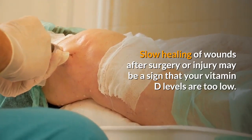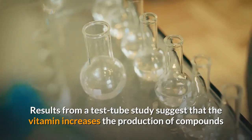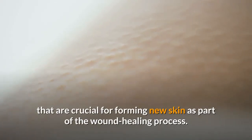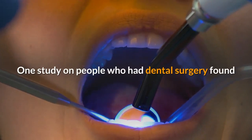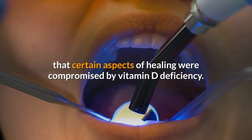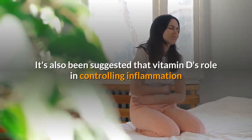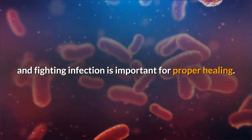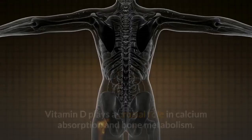Six: impaired wound healing. Slow healing of wounds after surgery or injury may be a sign that your vitamin D levels are too low. Results from a test tube study suggest that the vitamin increases the production of compounds crucial for forming new skin as part of the wound healing process. One study on people who had dental surgery found that certain aspects of healing were compromised by vitamin D deficiency. It's also been suggested that vitamin D's role in controlling inflammation and fighting infection is important for proper healing.